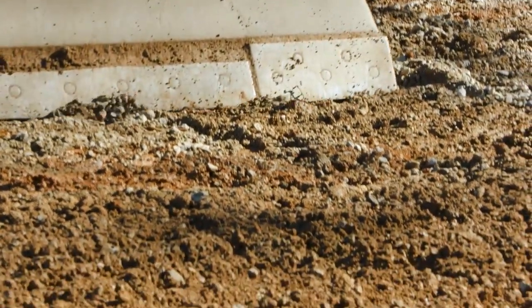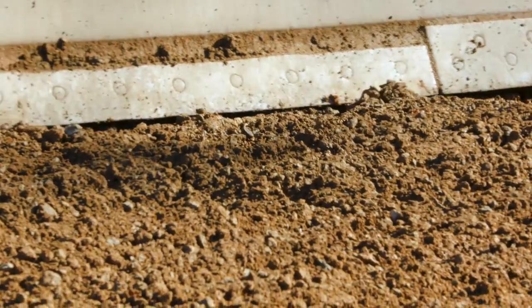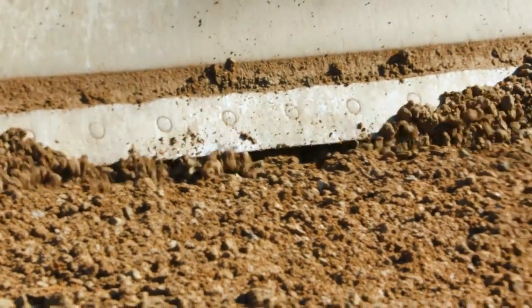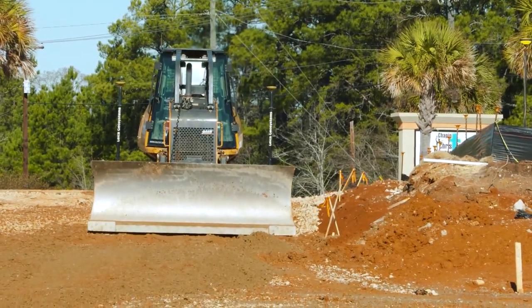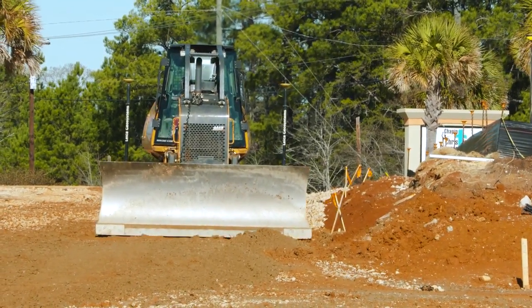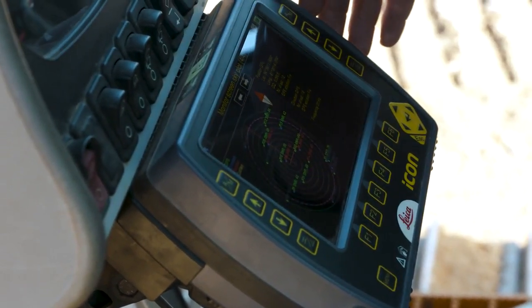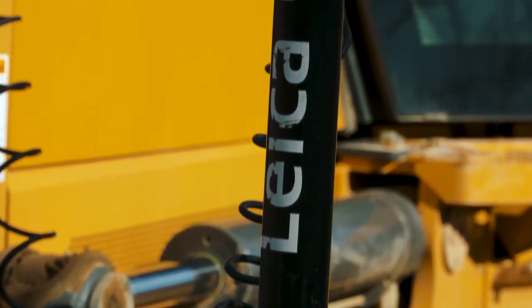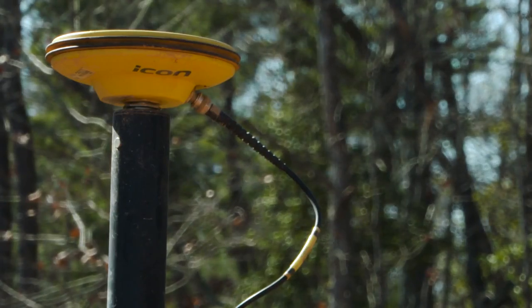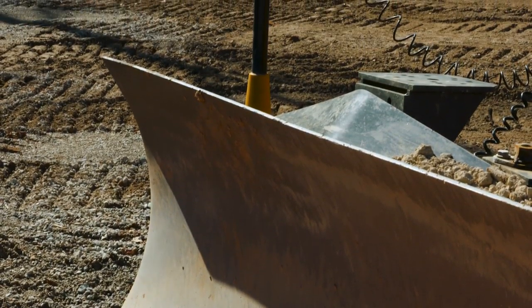The blade control for the dozer does have the ability, without the machine control turned on, to reduce the flow and slow down the function so that you don't jerk the blade up and down — it smooths everything out for you. We're using the dual GPS Leica system. It has the touchscreen controller inside, a base station set up on a pole that we mount elsewhere, and also a rover to complete whatever staking I need to outside of using the dozer.